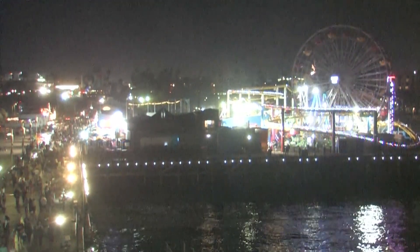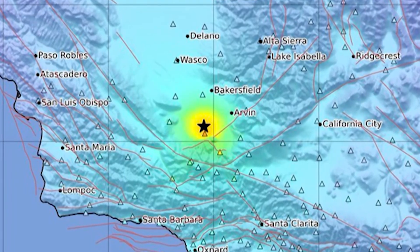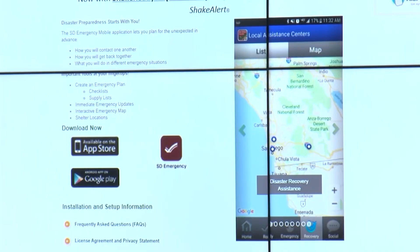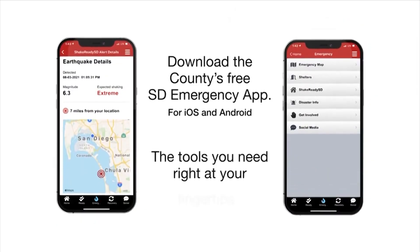The 5.2 magnitude earthquake in Kern County Tuesday was felt throughout much of Southern California. Soon after, a lot of people got very interested in California's MyShake smartphone app.